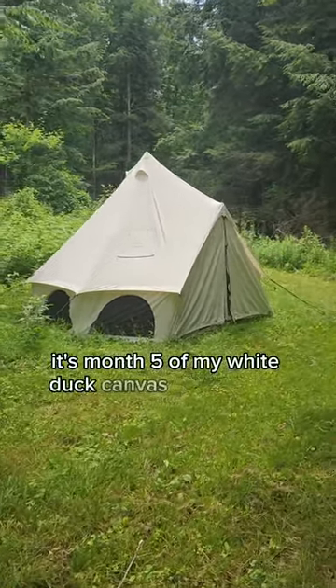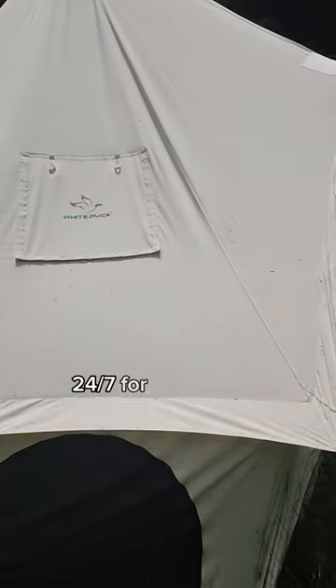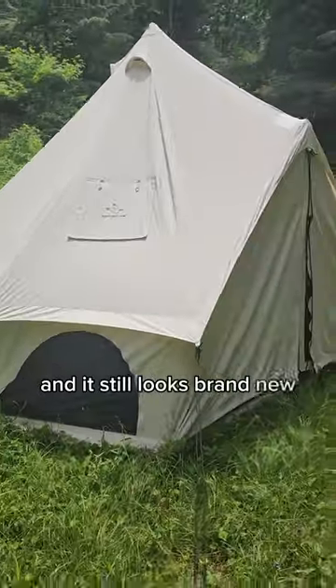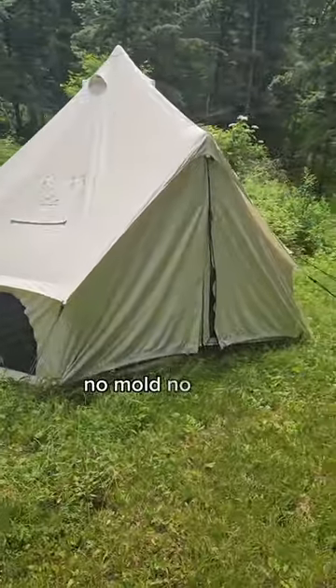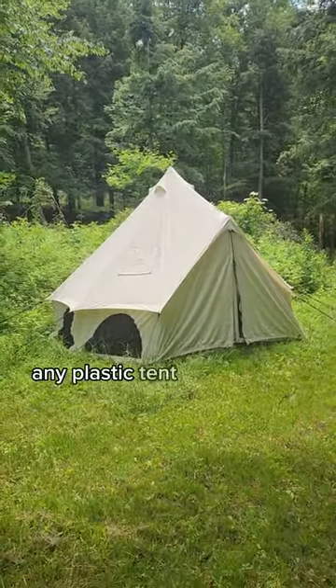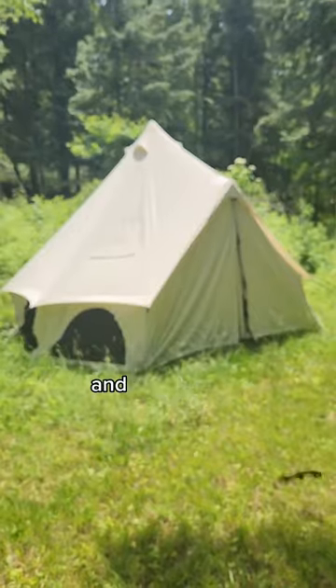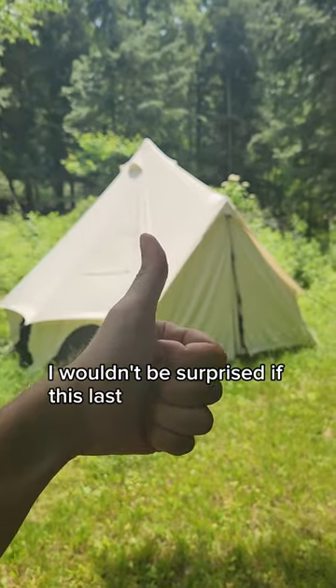It's month five of my white duck canvas tent torture test. I've had this tent sitting here outside 24-7 for five months and it still looks brand new. It has no leaks, no mold, no stains, and the tent survived several mountain storms that I'm sure would have ripped apart any plastic tent you got from Walmart. Overall, I'm really impressed with how well the tent's been holding up, and at this point I wouldn't be surprised if this lasted for years outside.